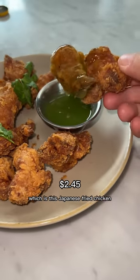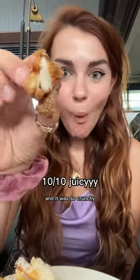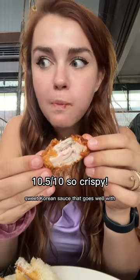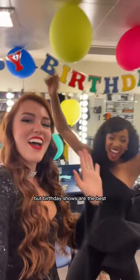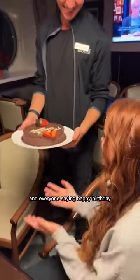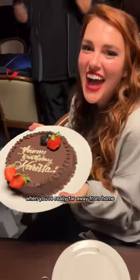I also got some karaage, which is Japanese fried chicken. It came with this thick green chili sauce and it was so crunchy. And this is the best gochujang sauce I've ever had - if you've never tried gochujang you have to. It's like this spicy sweet Korean sauce that goes well with literally everything. Then we headed back to the ship and had a show tonight - birthday shows are the best. And after the show the kitchen brought me a cake and everyone was saying happy birthday. It's so nice to feel love from people when you're really far away from home.